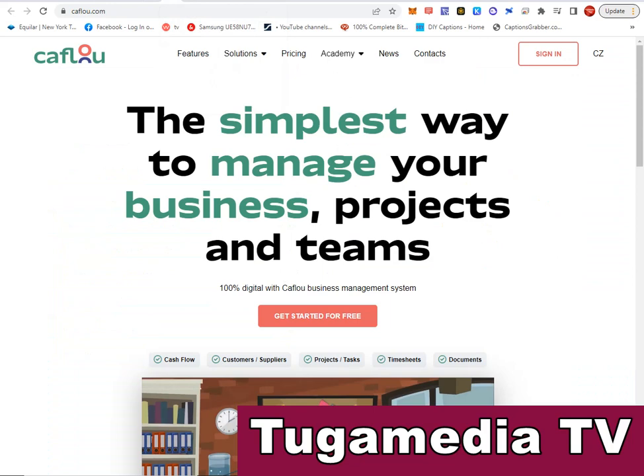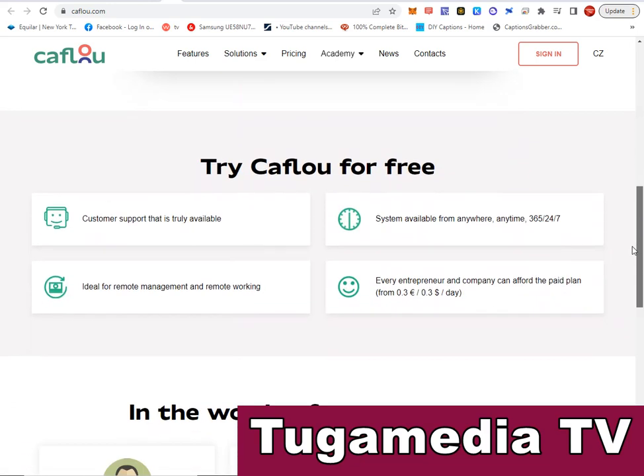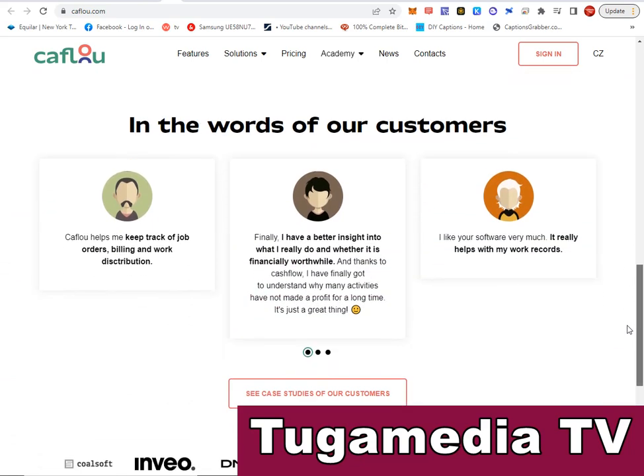The next software is Caflou — C-A-F-L-O-U dot com. Visit there for a simple way to manage your business projects and teams. You can sign in to this free software and manage all your projects in one place.